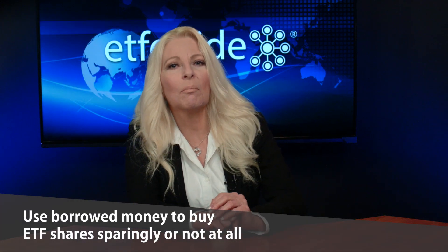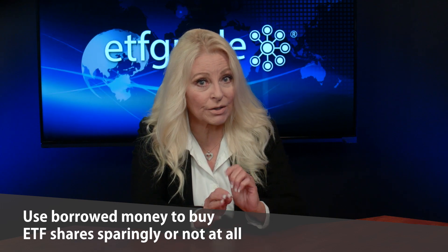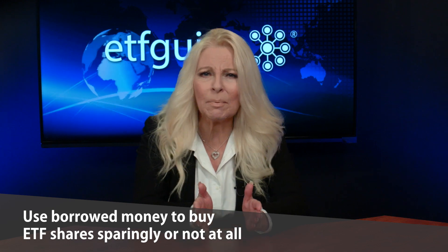Our final tip for best practices when trading ETFs is to use borrowed money sparingly. Trading with margin or borrowed money from your broker can magnify your returns, but it can also magnify losses. When you trade with margin, you can lose more money than you've invested. Additionally, you may have to deposit additional cash or securities to cover market losses, or even be forced to sell some or all of your securities when falling prices reduce the value of your portfolio. Trading on margin is strictly reserved for investors with high tolerance for risk and volatility.